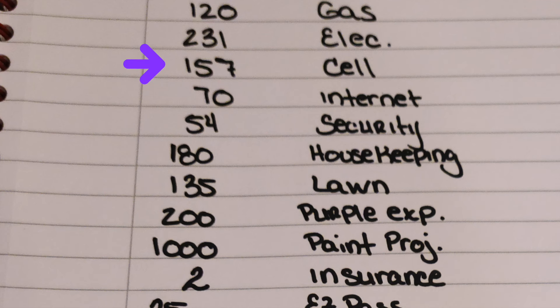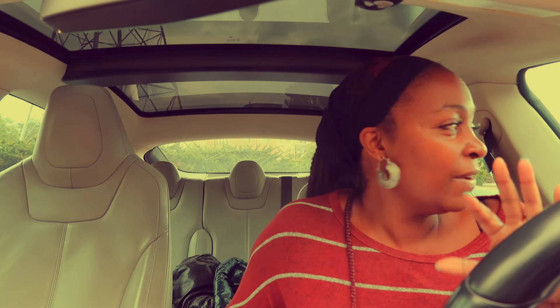Cell phone — for three phones on my plan, $157. Internet service is $70. The security system, $54. Housekeeping, $180. We're expecting to pick up the lawn again. I do have a lawn guy and that is $135. It looks like my lawn has been cut, so I'm expecting a bill soon. That's what I'm expecting the bill to be, unless he increased his rates as well.